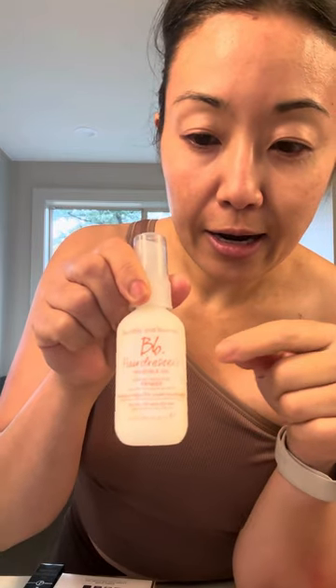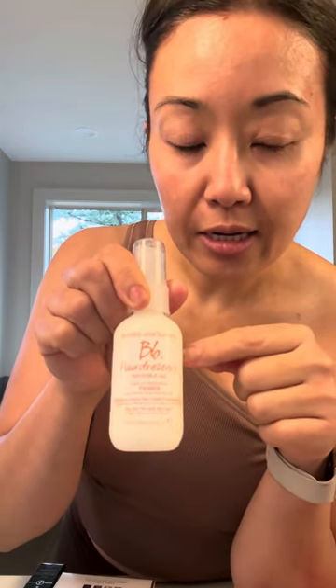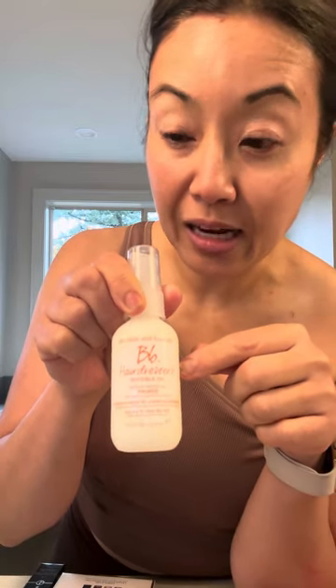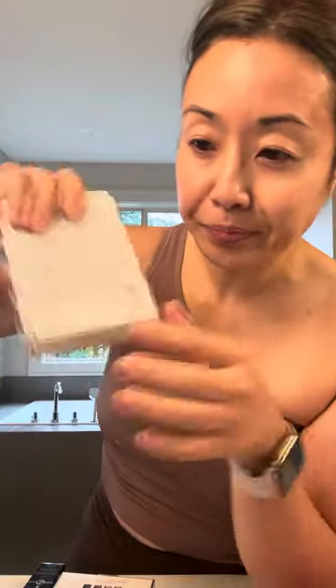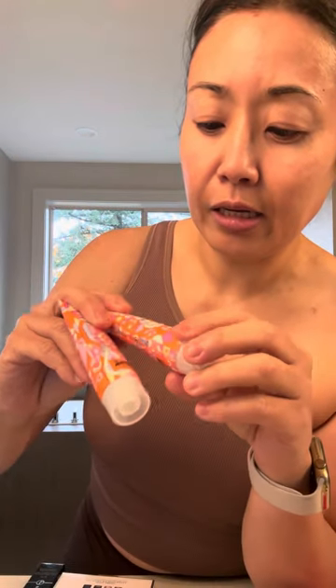I also bought a travel size of this leave-in conditioner — I got the full-size in the spring VIB sale and I really like it, I use it after every wash. I picked up the birthday gift and I've heard the Away leave-in detangler conditioner is also really good, so I'm interested to see how that works. From my samples I got the Amica nourishing mask, which really called to me because my hair is so brittle.